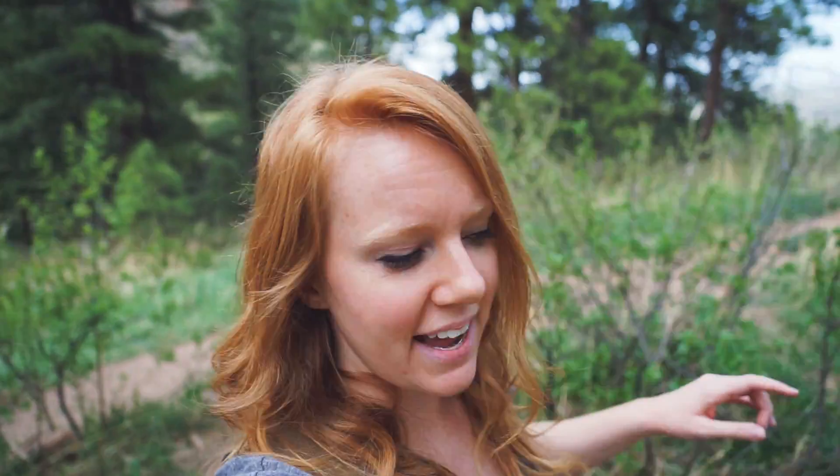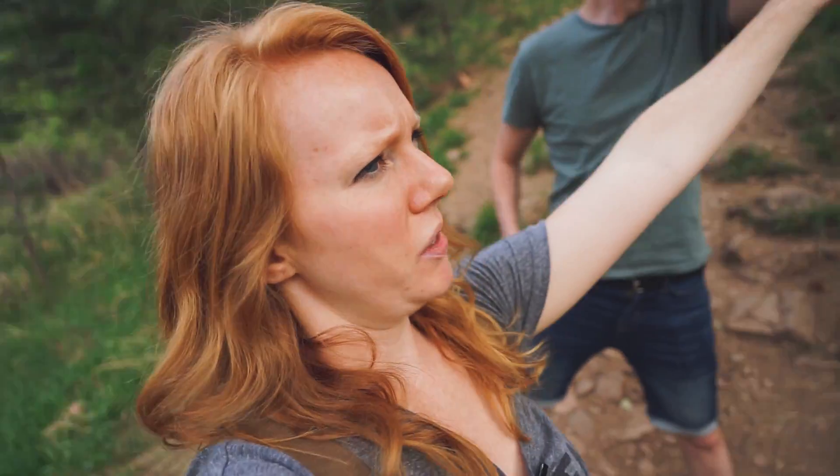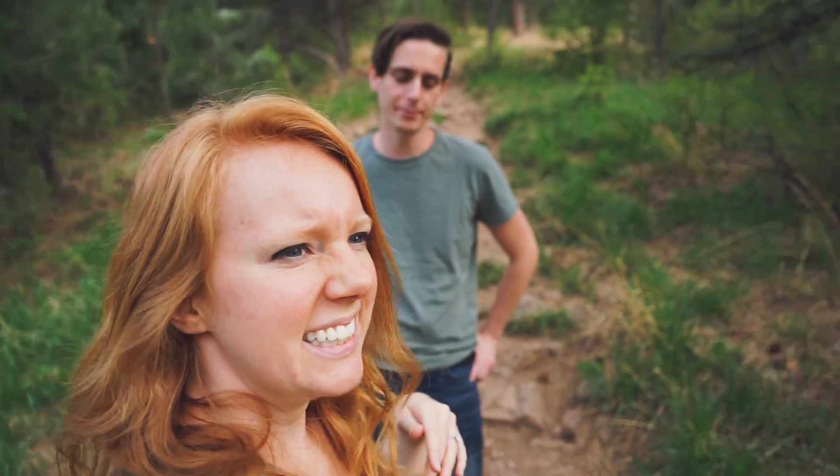Now we are hiking up to the Flatirons, which is a pretty well-known rock formation in the mountain right next to Boulder. We're on a pretty thick trail. I didn't bring my ankle brace — that was a bad idea. Maybe we won't go up this way, maybe we'll do the baseline trail. But the ultimate goal is to just see them in all their majestic glory and maybe get some good pictures. They're pretty iconic, so I think we're gonna get some good shots.